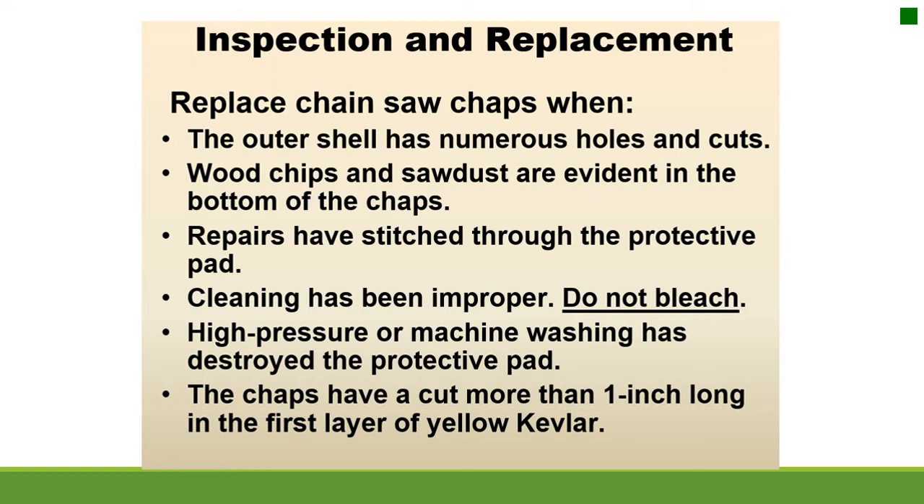Inspection and replacement. Replace chainsaw chaps when the outer shell has numerous holes and cuts, wood chips and sawdust are evident in the bottom, repairs have stitched through the protective pad, cleaning has been improper — do not bleach — high pressure or machine washing has destroyed the protective pad, or the chaps have a cut more than one inch long in the first layer of yellow Kevlar.